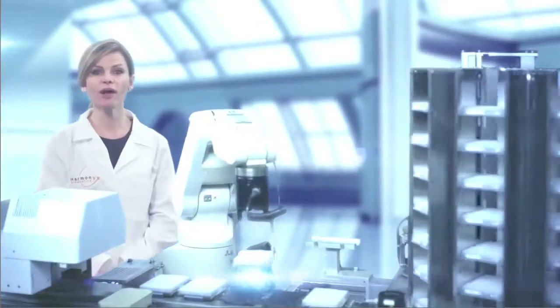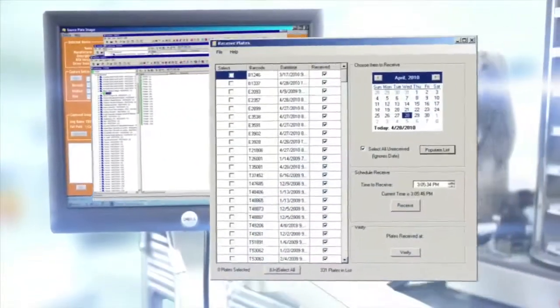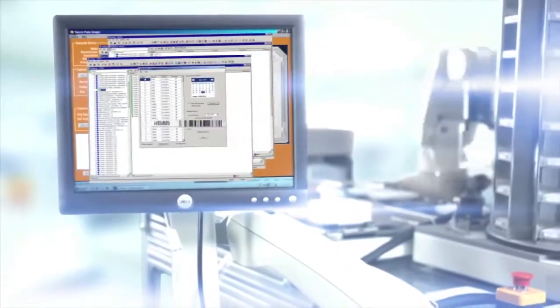Once your swab arrives at the Harmonix facility, the process begins. Your package barcode is scanned into the system, which creates a work list for the robotic, fully-automated genotyping service. Our customized LIMS system tracks every sample with redundancy throughout the process, using barcodes and a complete chain of custody.